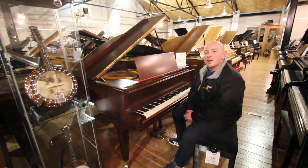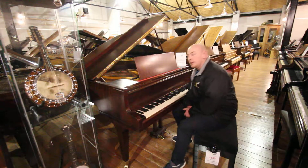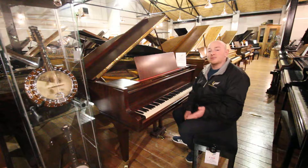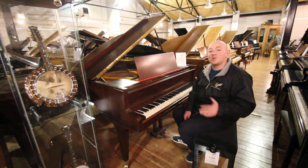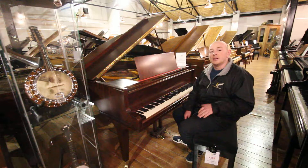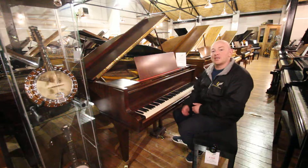Hello folks and thanks for watching. We are Sherwood Phoenix at sherwoodphoenix.co.uk. This is our lovely Welmar Baby Grand piano. This piano is in our current Christmas selection. We have about 200 pianos here in our Christmas selection. We don't replenish at this time of the year as we're very busy getting our piano orders ready for Christmas.